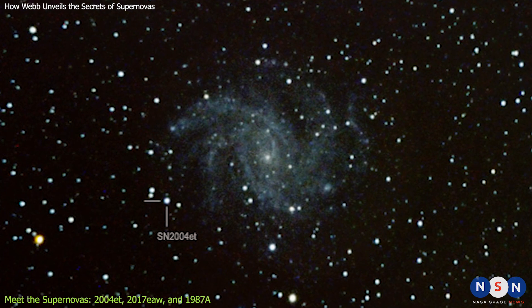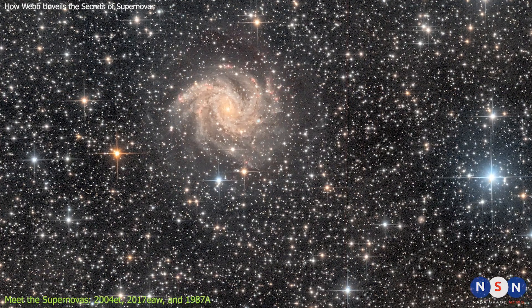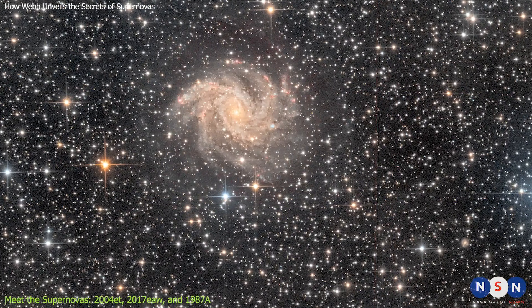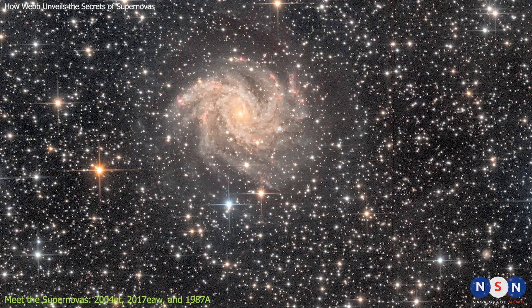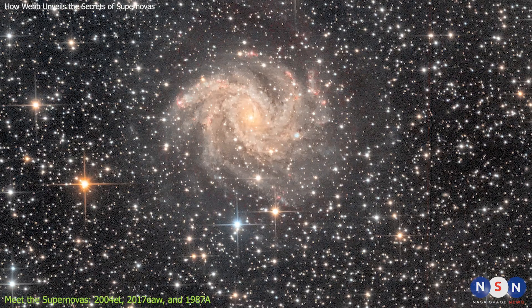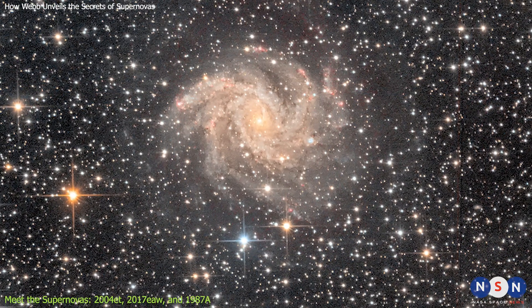The first supernova we'll talk about is 2004 ET, which was discovered in 2004 in a galaxy called NGC 6946, about 22 million light-years away from us. This galaxy is also known as the Fireworks Galaxy, because it has hosted 10 supernovas in the last century — more than any other galaxy we know of.